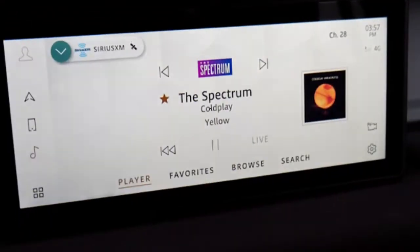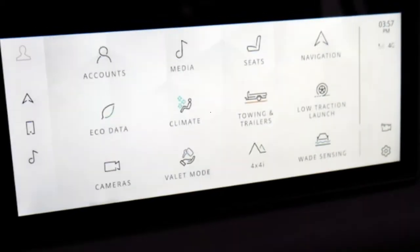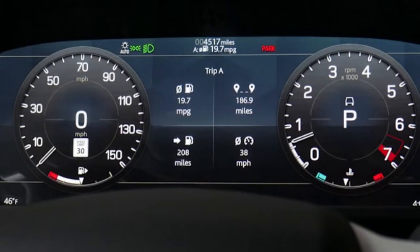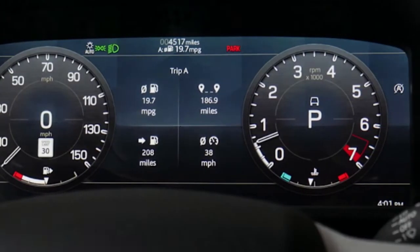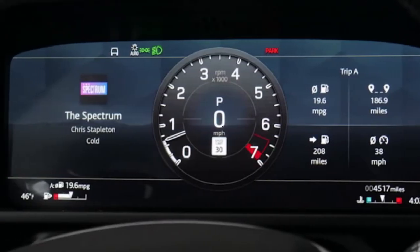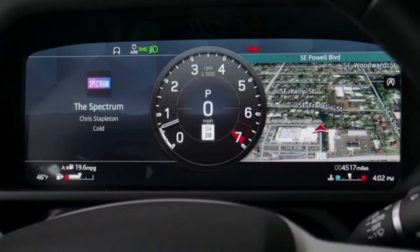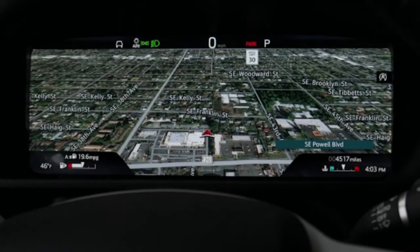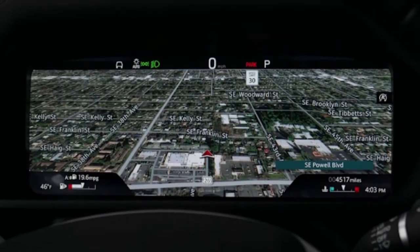It's a genuinely impressive effort from Land Rover, and it makes an excellent case for itself in the $50,000 to $60,000 price segment. It's somewhat less compelling at the top end, where it begins competing with full-size Range Rovers — though fully loaded, it could be mistaken for a budget G-Wagon.